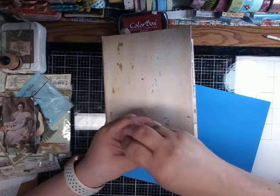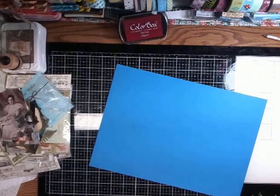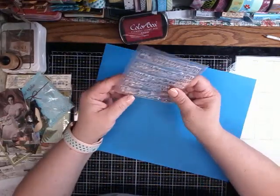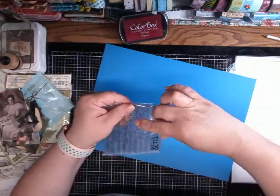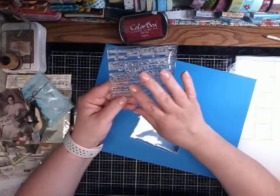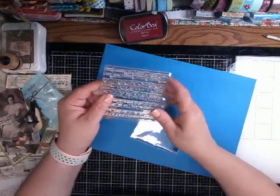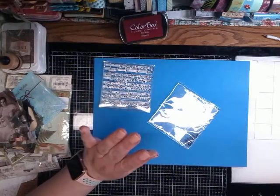Then I have one more cool item. I have a stencil here that's just music — music notes — that I've been wanting to try. I think that will be really cool to have as backgrounds.